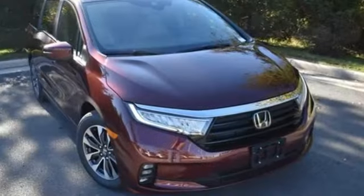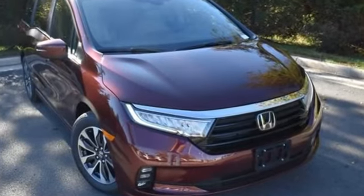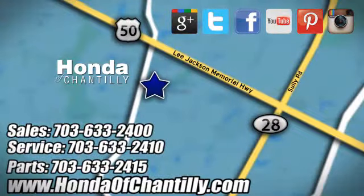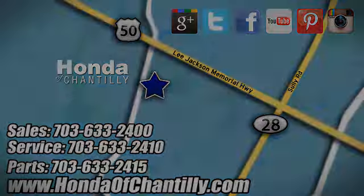Honda has created some of the most admired vehicles on the planet. Take it for a test drive today at Honda of Chantilly. We're conveniently located just south of Dulles Airport at 4175 Stonecroft Boulevard in Chantilly.